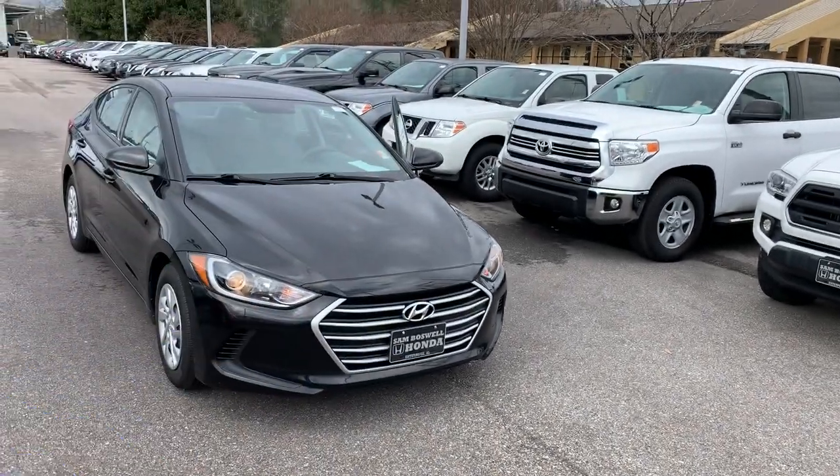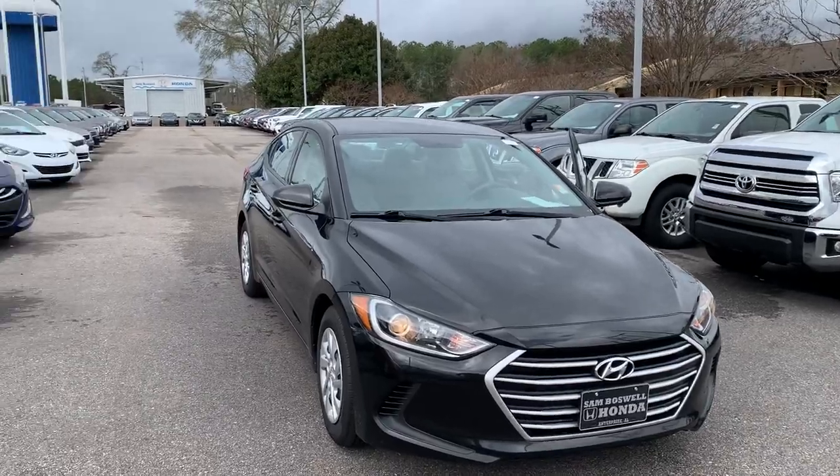Hi Maria, Joshua Powell here at Sam Boswell Honda, and this is a 2017 Hyundai Elantra.